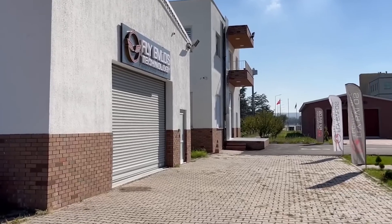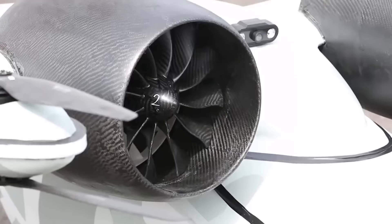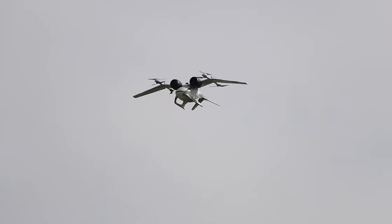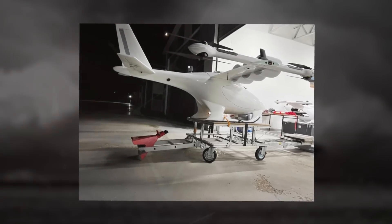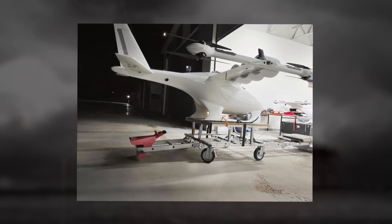They worked with Turkish partners Fly BVLOS Technology, an aviation consultant, along with Maxwell Innovations, an aviation component manufacturer, to produce the drone. Research and development for the Jackal started at Drone Park in Gebsi Technical University Technopark in Turkey at the start of 2022.